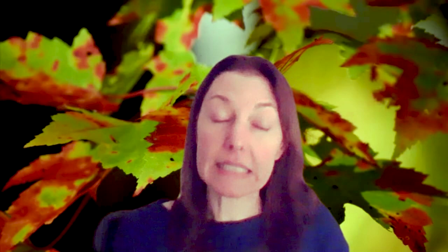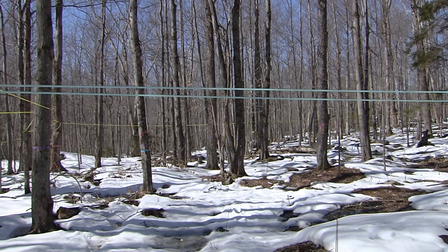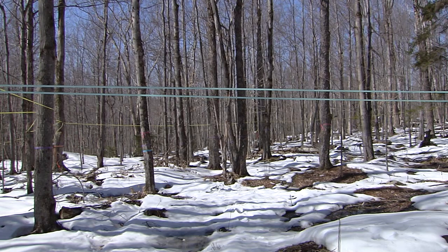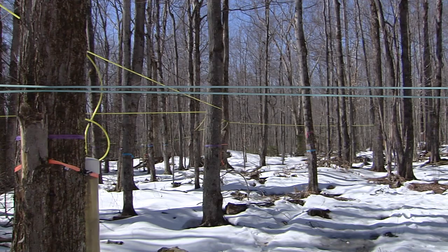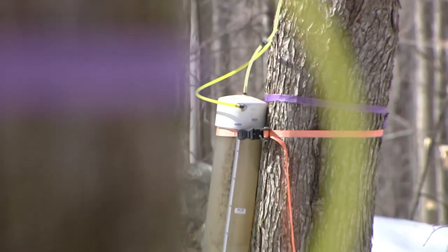As things change in the maple producing region and conditions become less favorable for sugar maple, red maple is likely to be a very important crop species for maple production in the future. We need to know as much as possible about red maple — both its yield and the flavor it makes — because it will definitely be a very important crop species for the maple industry to adapt and mitigate against climate change.